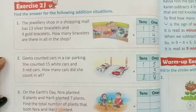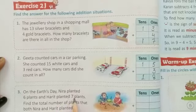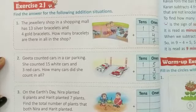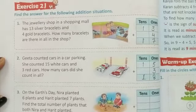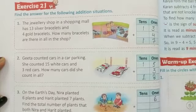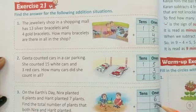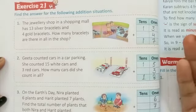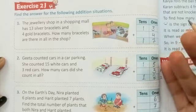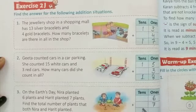On Earth Day, Neera plants 6 plants and Harith planted 7 plants. Find the total number of plants that both Neera and Harith planted. 6 plus 7: counting on — 7, 8, 9, 10, 11, 12, 13. So 6 plus 7 equals 13.